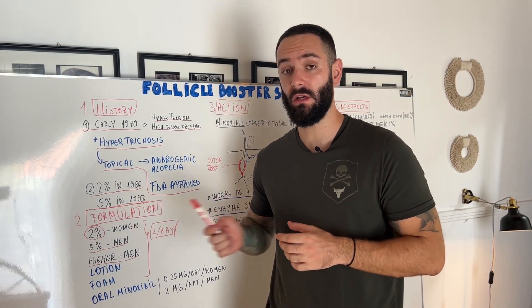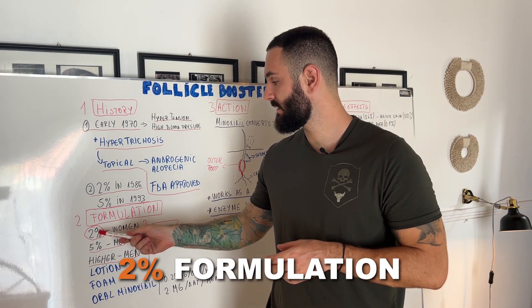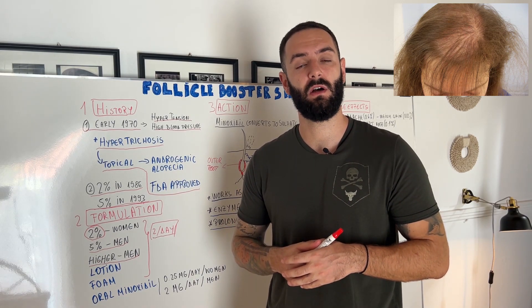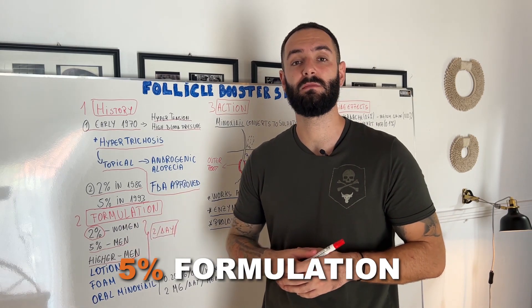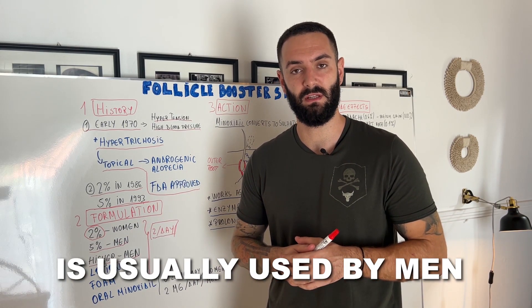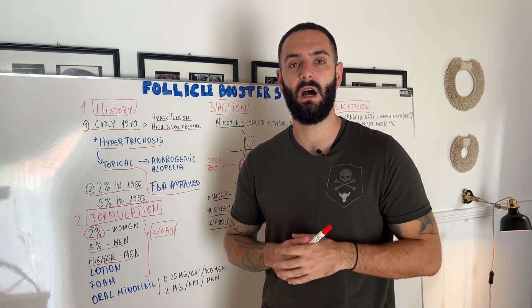Now a little bit about the formulations. You have a few concentrations: the 2% is usually used by women because they have a more sensitive scalp and they don't have hair loss mainly — they have hair thinning. After that you have the 5% which is used mainly by men, but also some women that don't have results from the 2%. You also have higher concentrations which are 7.5% or 10%, sometimes even higher.